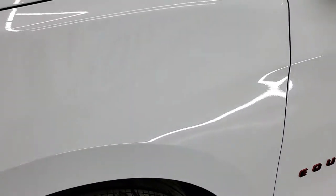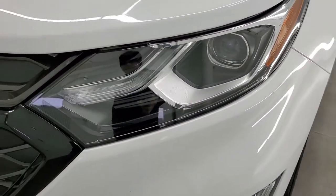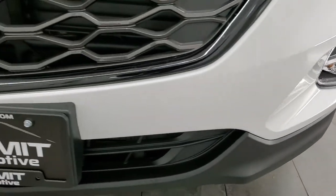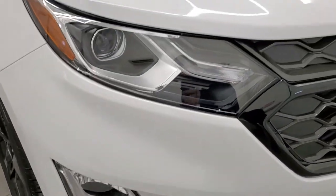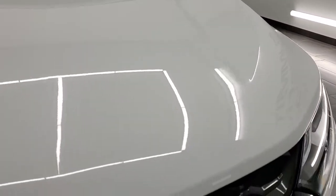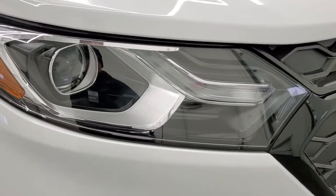Front fenders are in excellent shape — I didn't see any dents or dings. It does come with the projector headlamps, LED running lights, and factory fog lights. Front bumper is in excellent shape — I didn't see any scuffs, scrapes, or cracks. The hood looks like it's in really nice shape as well, no dents or dings, and the headlight lenses are nice and clear.